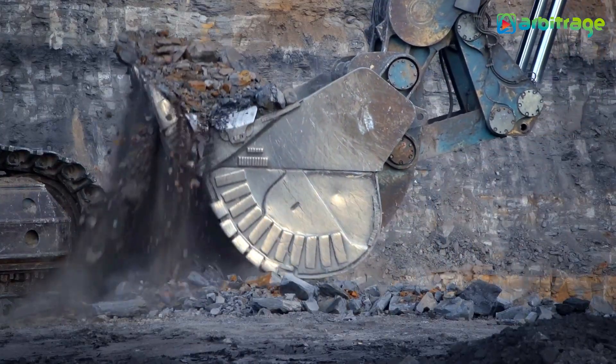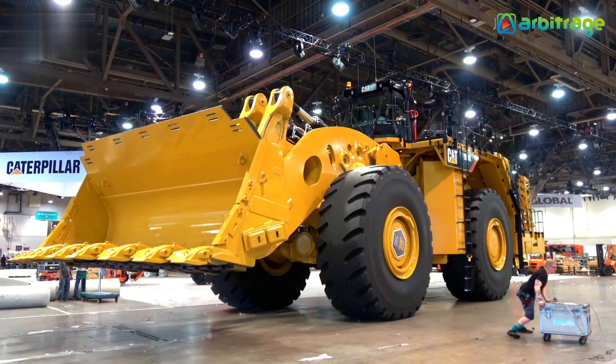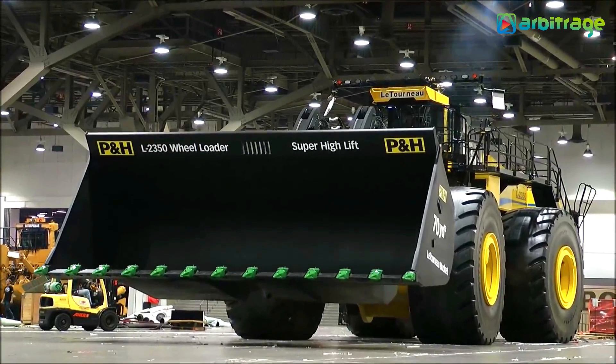So, there you have it — the top 5 biggest earth-moving machines in the world. What do you think about these monster machines? Let me know in the comments below. I hope you enjoyed this video. Make sure to give it a thumbs up and subscribe to the channel for more. Thanks for watching!